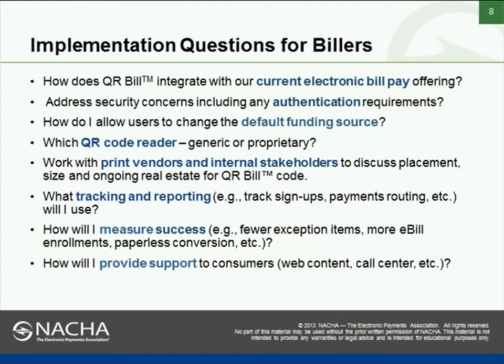How do you allow users to change the default funding source? That's another question you need to ask yourself — whether you're going to allow the customer to make a change. Which QR code reader — generic or proprietary? If you go proprietary, you have the option of directing customers to your own website and to third-party sites using the same QR code. If you use a more generic reader, you may expose data that you don't want exposed, so that becomes more of a challenge.